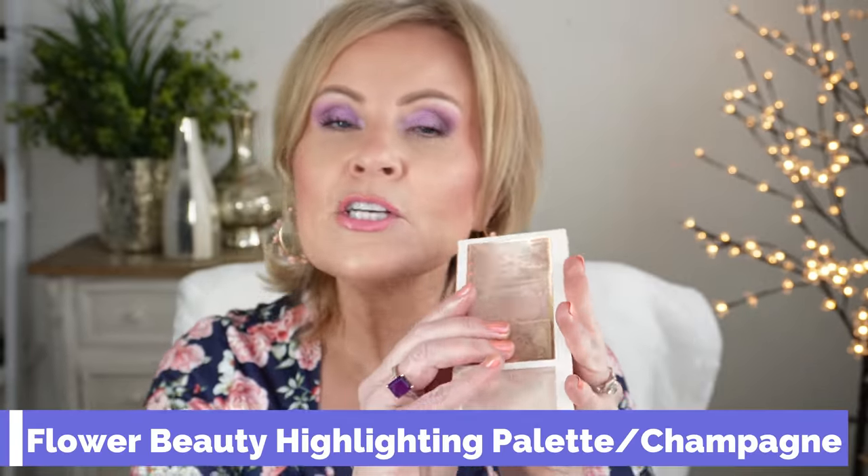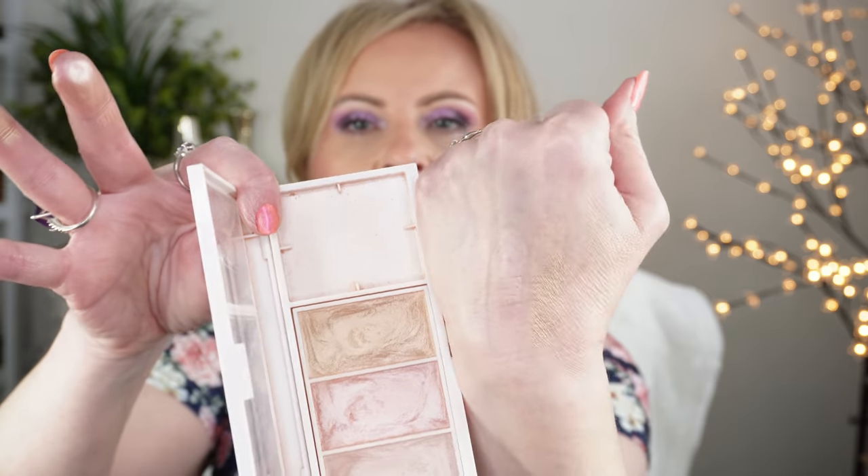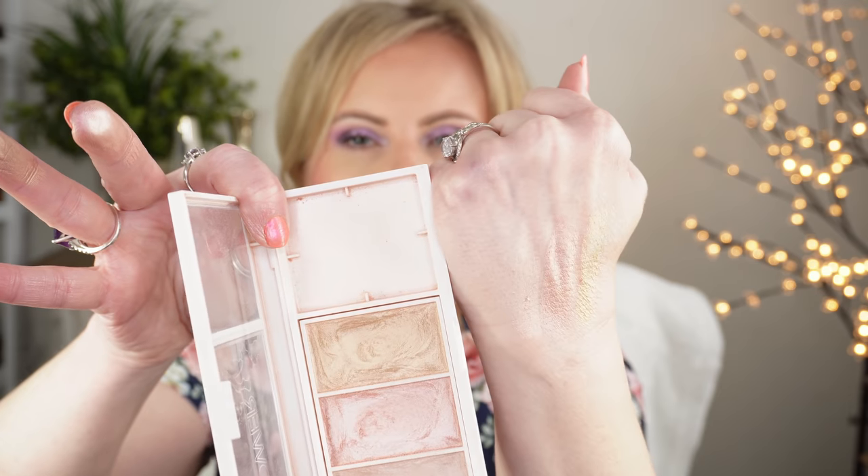Another one that can do no wrong is Flower Beauty in these highlighter palettes. There are two different palettes now — one for lighter skin and a darker one. Mine is in the light. It has three colors: champagne, pink, and a goldish color. The pans are big enough to dip into each individual shade, but they're also absolutely gorgeous when swirled together. It makes a swirl of pretty color and it's a beautiful, beautiful palette.